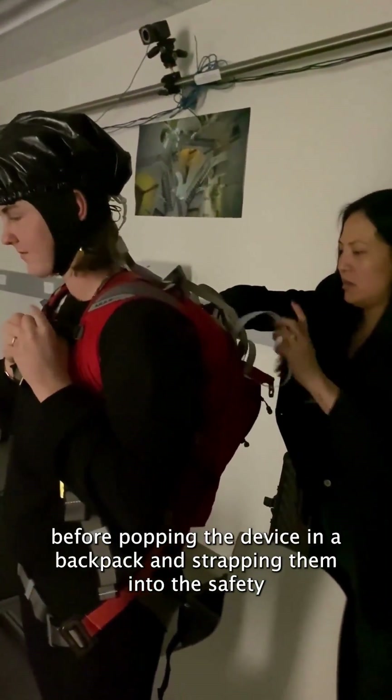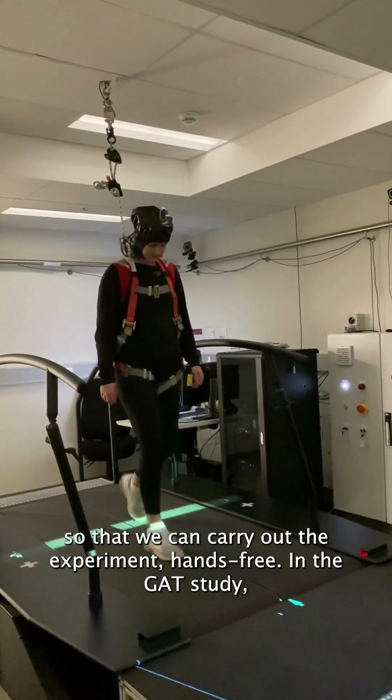Once we're all plugged in, we do a quick calibration in the dark for better signal before popping the device in a backpack and strapping them into the safety harness so that we can carry out the experiment hands-free.